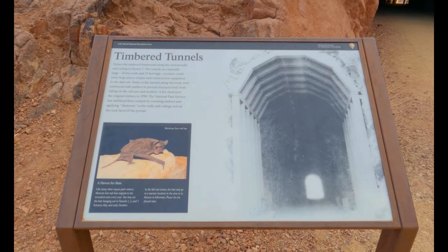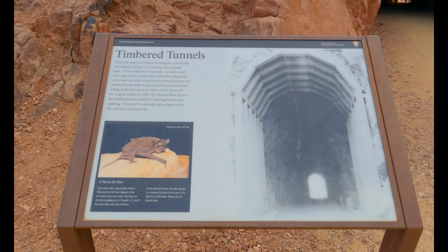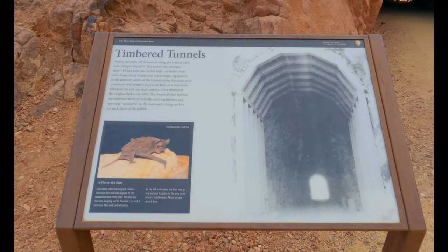Bats can actually be found in these tunnels. There was only one time I saw one sleeping on the wall of a tunnel.